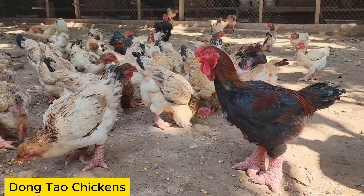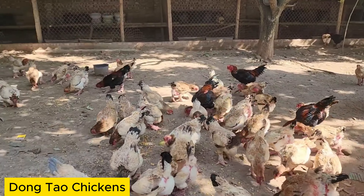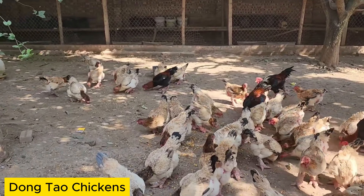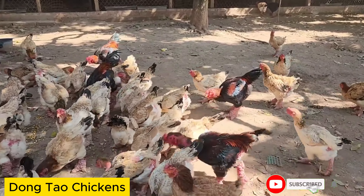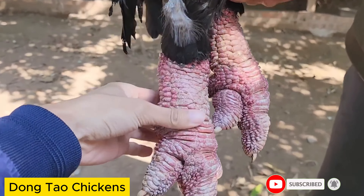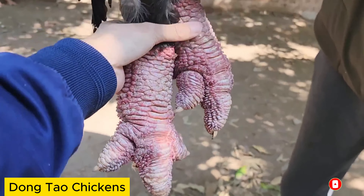Dong Tao Chicken is sizable, often weighing from a few kilograms to over 10 kilograms. They possess shiny black plumage, and notably their face and legs are often vivid red. They have scaly, dragon-like feet.